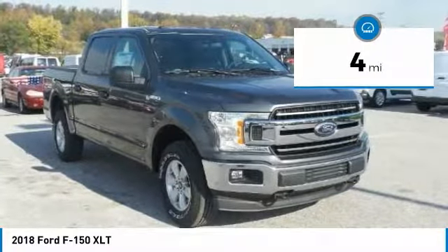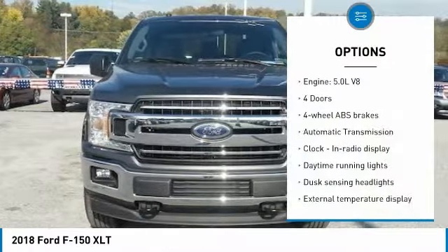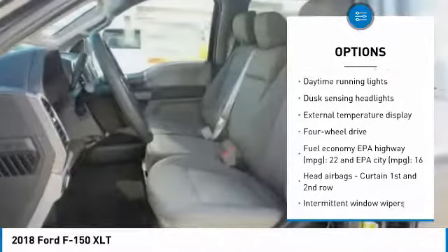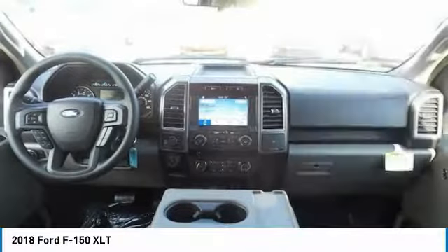This vehicle has less than 100 miles. Here are some of this vehicle's great options: traction control, passenger airbag, automatic transmission, tilt and telescopic steering wheel, speed proportional power steering, daytime running lights.